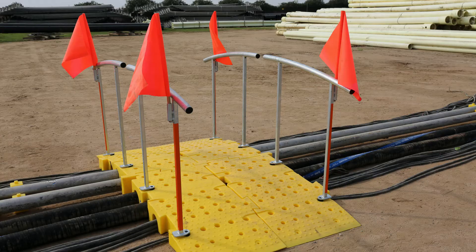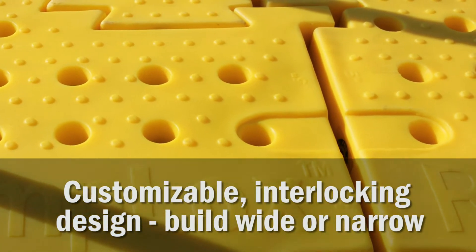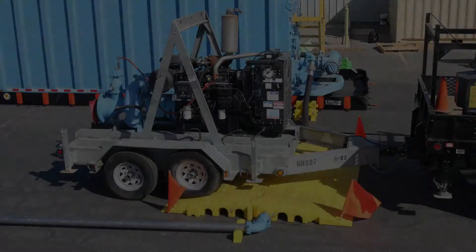RampLocks is customizable. The interlocking design allows RampLocks to be as wide or as narrow as your project demands. RampLocks is strong, supporting axle loads up to 20,000 pounds over and over again.